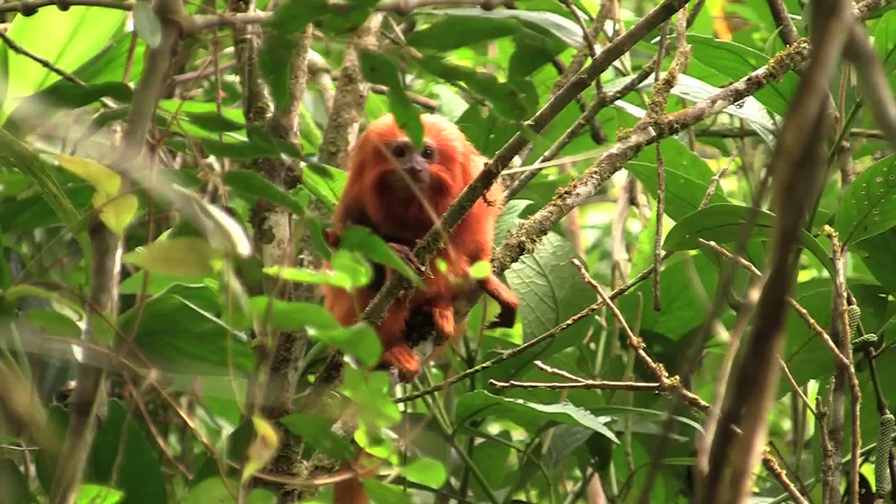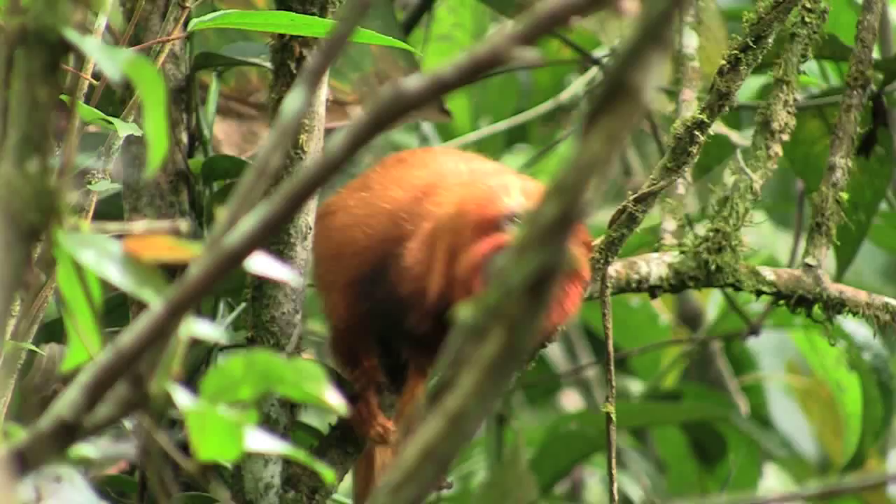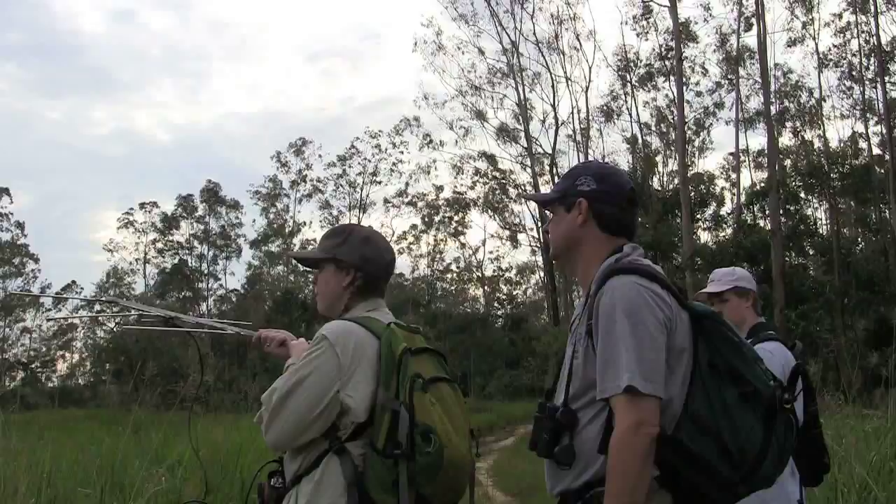Unfortunately, their natural habitats are being overdeveloped right now and their rainforests are being fragmented. Luckily, the Brazilian government has stepped in and is now relocating them. The monkeys are being relocated to biological reserves, where scientists study them.